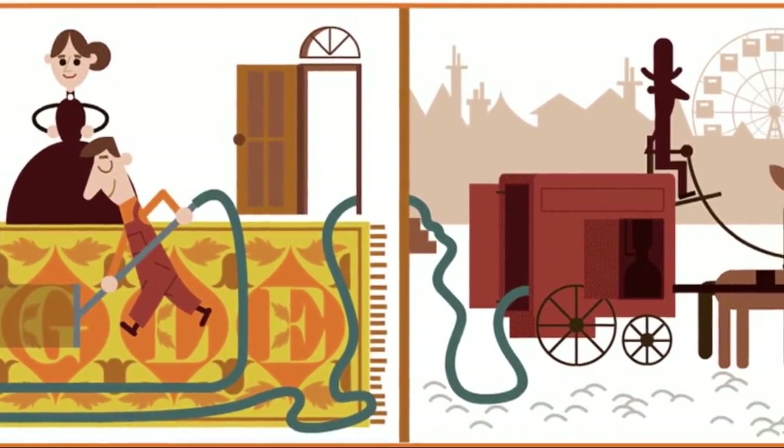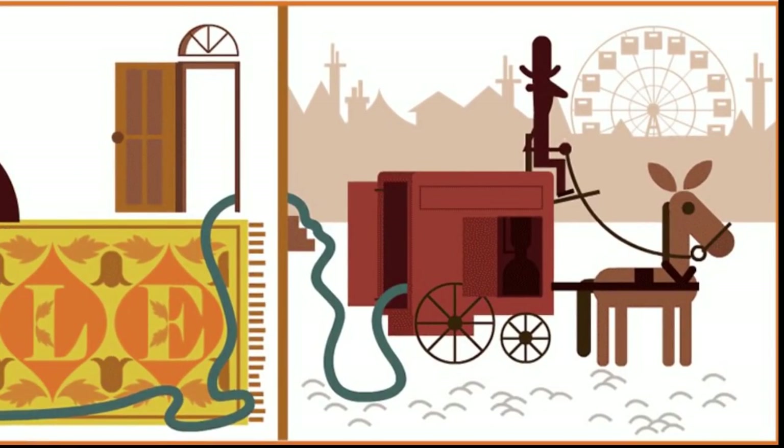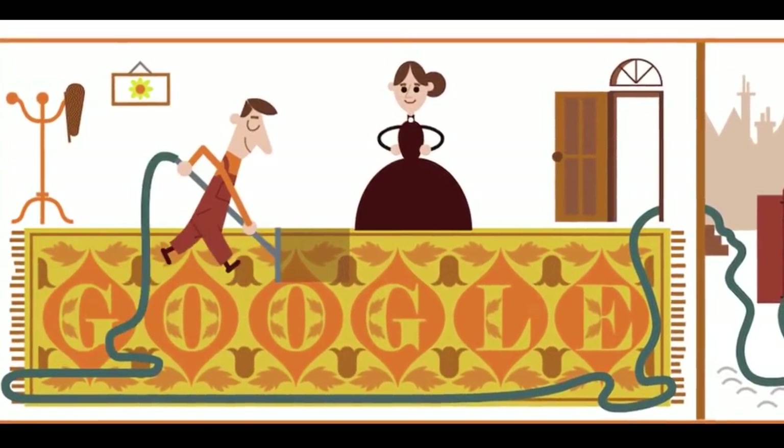It did not contain any brushes. All the cleaning was done by suction through long tubes with nozzles on the ends. Although the machine was too bulky to be brought into the building, its principles of operation were essentially the same as the vacuum cleaners of today.